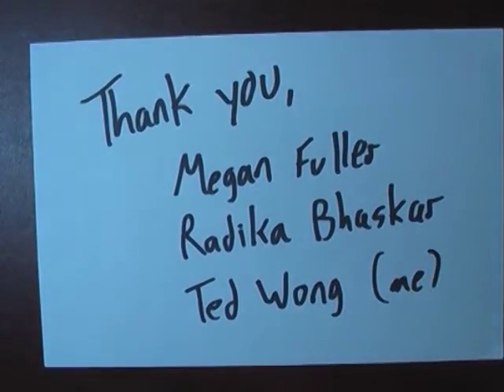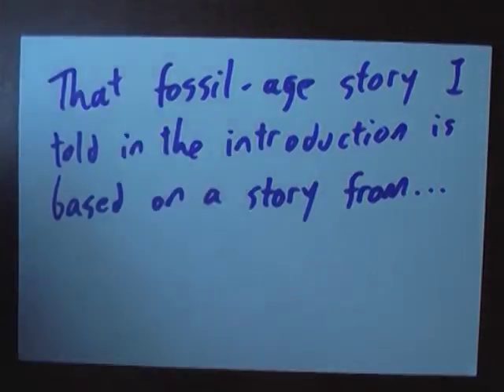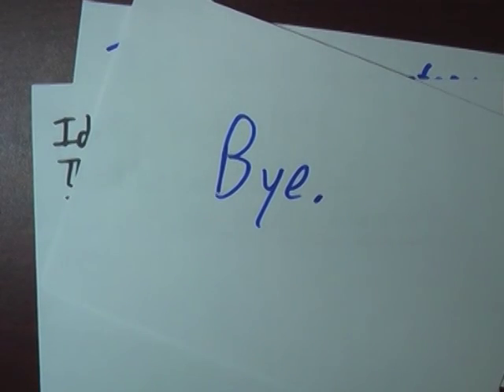Thanks very much to Megan Fuller for speaking with me about significant digits, and to Radhika Bhaskar for pretending to be a museum docent. I'm Ted Wong, and the three of us work in the Learning Lab Department at Community College of Philadelphia. This video was funded by a grant from the U.S. Department of Education. By the way, that story about the 67-million-year-old dinosaur fossil didn't really happen — I got it from a book of stories about the Persian folk hero Nasruddin: Idris Shah's classic, 'The Pleasantries of the Incredible Mullah Nasruddin.' Highly recommended.